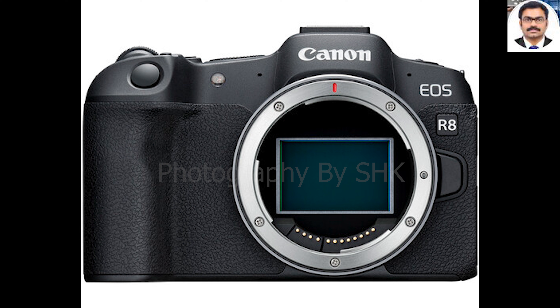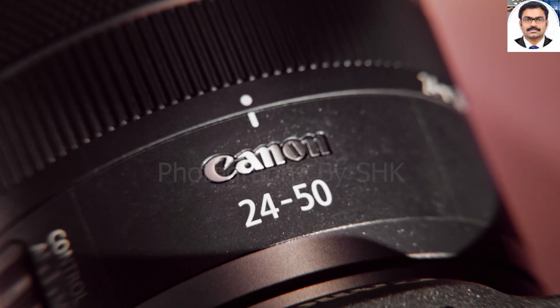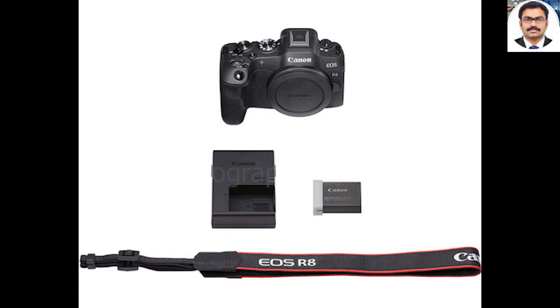The R8 also has a 6 frames per second first curtain electronic shutter. The electronic viewfinder on the R8 has a 120 frames per second refresh rate and comes with Canon's OVF Assist, which is meant to mimic the look of optical viewfinders to make the transition from DSLR cameras that little bit easier. Canon's dual-pixel CMOS autofocus continues to be one of the best systems around, and the R8 gets all the latest subject recognition and tracking, able to track human and animal heads, faces and eyes, including dogs, cats, birds and horses, and also vehicles including cars, bikes, planes, trains and helicopters.